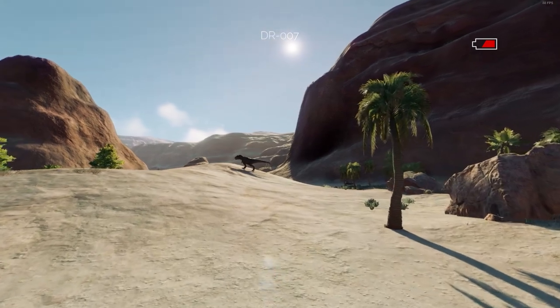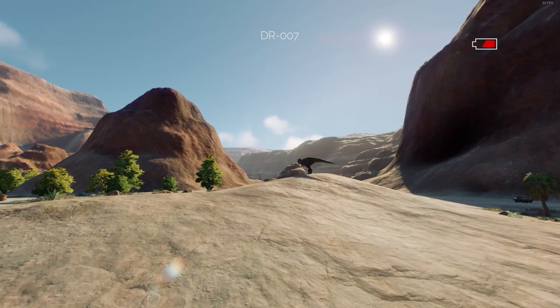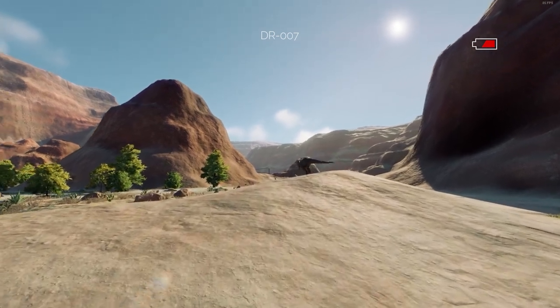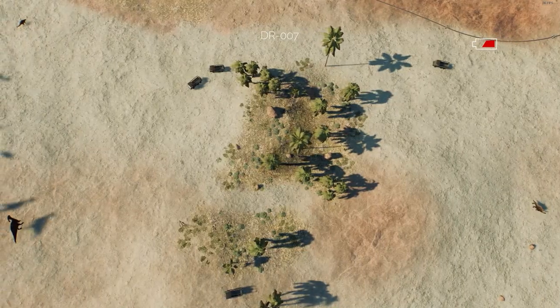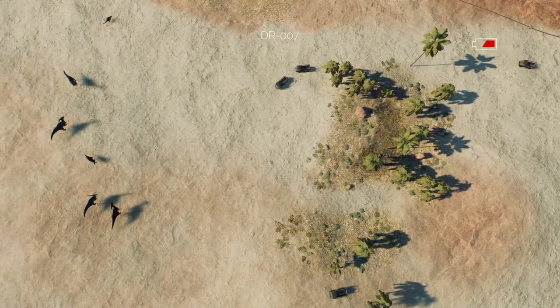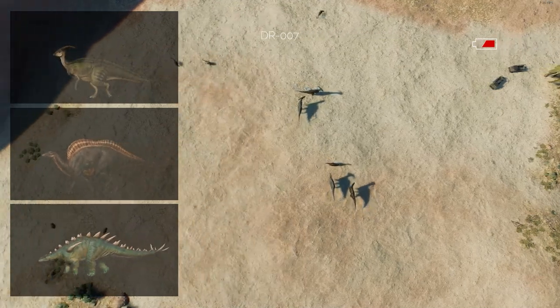Now, housing three Tyrannosaurus Rex does not come cheap. In fact, it is our most costly species to maintain, as we constantly have to bring in food for them. Flying south through the valley, we encounter a large herd of herbivores: Parasaurolophus, Ouranosaurus, and Huayangosaurus.